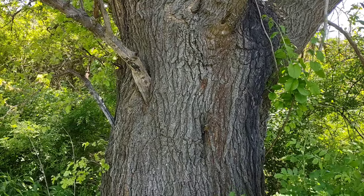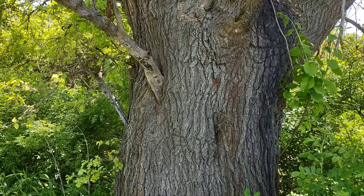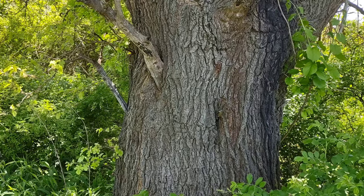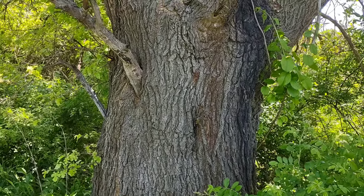You guys heard that? That was a tree frog — there you go again. See the tree? That's why they call them tree frogs. Very cool. Hopefully we'll see some; I can hear them calling but it's hard to find them. Let's keep looking and I'll get back to you in a few.